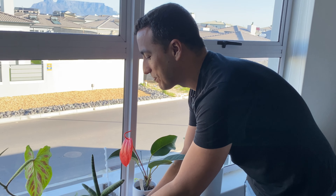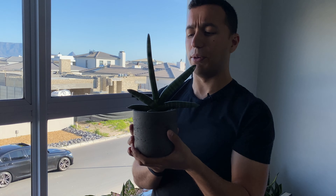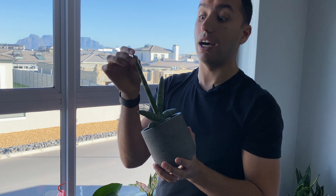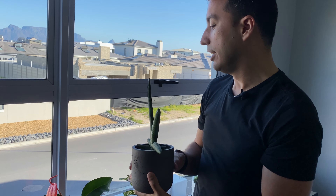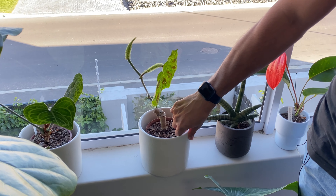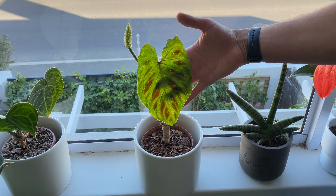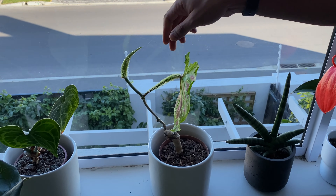Here I have a small Sansevieria — I think they call this one the Sansevieria Starfish. It has sharp edges so it'll catch your eye, but it's a nice low-maintenance plant. And here we have my Philodendron verrucosum, which has these gorgeous fuzzy petioles.